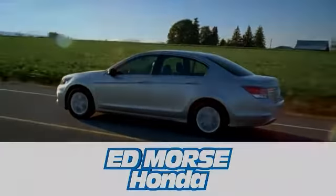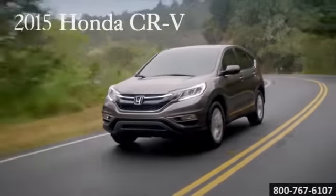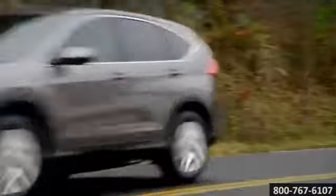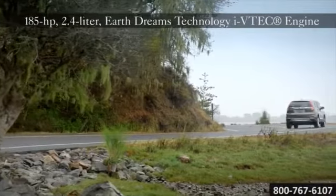Here's the new Honda for you. Driving somewhere fun? Then choose something fun to drive. The 2015 Honda CR-V. Power under the hood — the 185 horsepower 2.4 liter dual overhead cam I-VTEC engine has the most horsepower and torque of any CR-V yet.